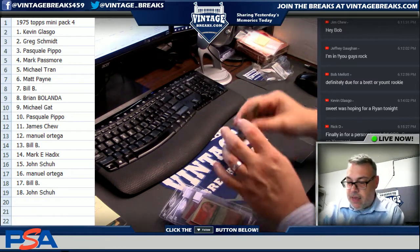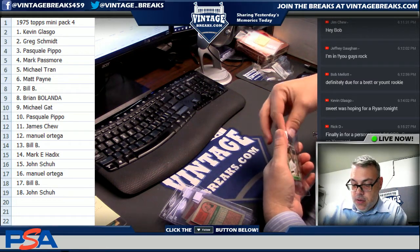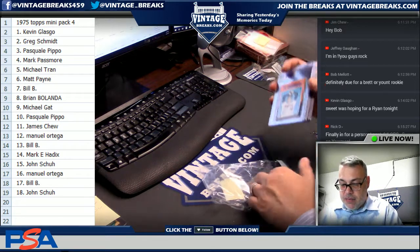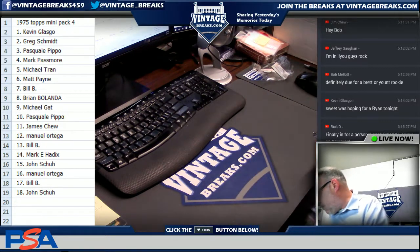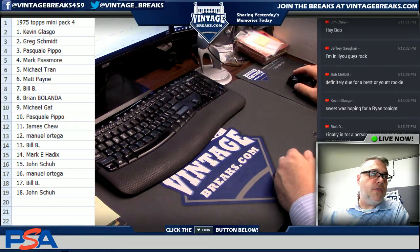John, spot eighteen: Oliver. And that's it — 75 Mini in the books. Thanks everybody. I want to remind you guys about our first snapper of the night: the 68 Topps Pete Rose, and two ten-dollar break credits. Those are the first two that we're doing.